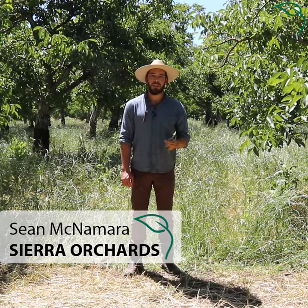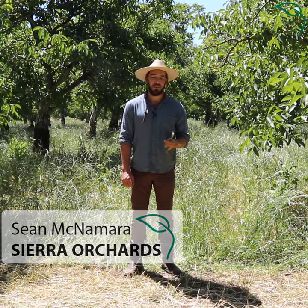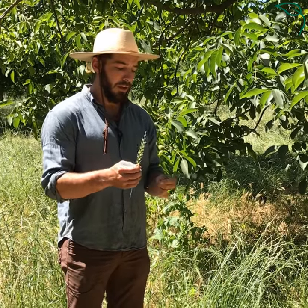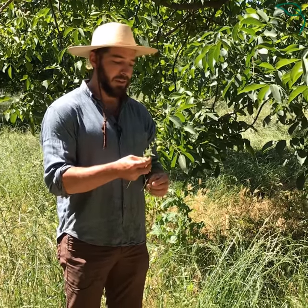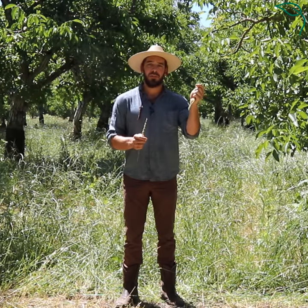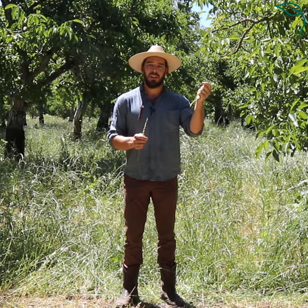After harvest in the fall, we come in and plant a multi-species cover crop every year. These are just a few of the species we plant. This is annual ryegrass, a ladino clover, and a rose clover. These two are legumes — they feed the soil with nitrogen they synthesize out of the air.